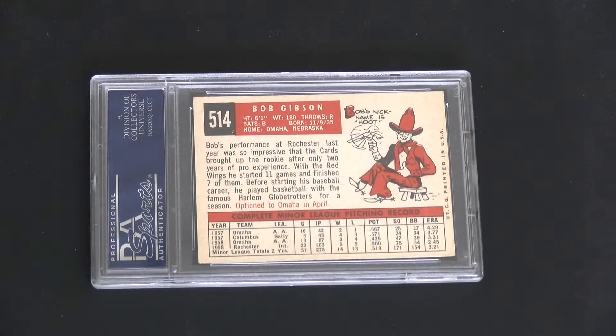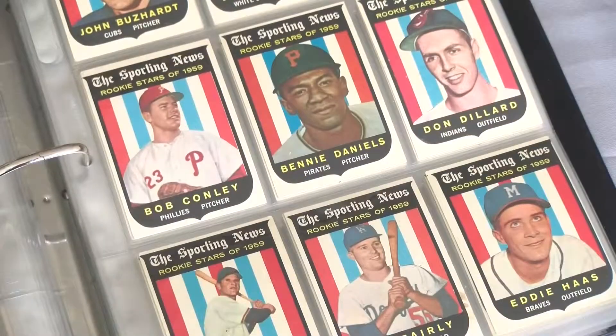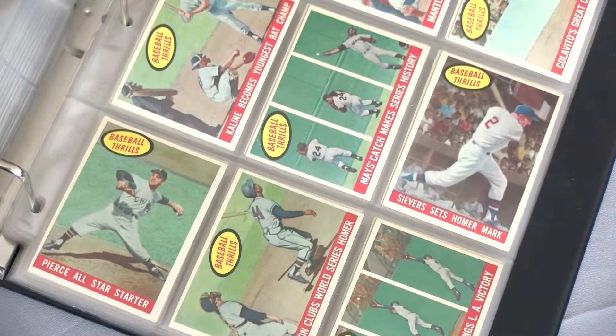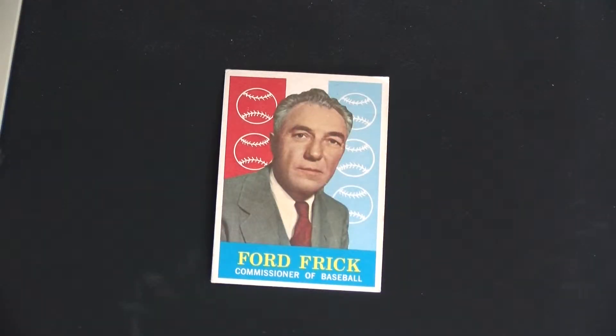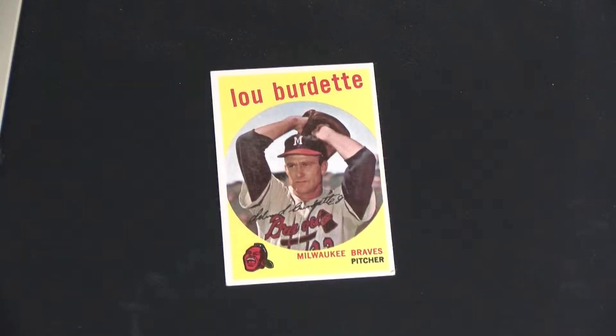I sold that one and used the funds towards this, which is deemed a 6.5 by PSA. Other notable cards included are the return of Sporting News All-Stars, the first inclusion of rookie prospect cards, baseball thrills, Commissioner Ford Frick on the very first card, and a salute to Roy Campanella. Quick fact: number 440, Lou Burdette, shows him posing as a left-handed pitcher even though he threw righty. The image isn't reversed, so he's most likely pulling a prank on the photographer and all of us.